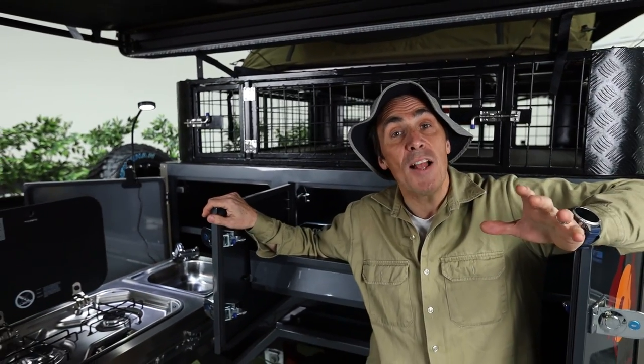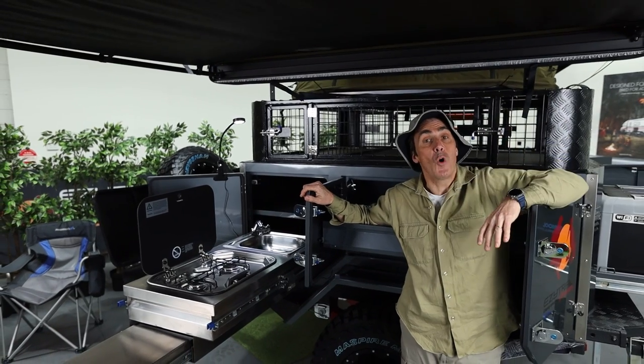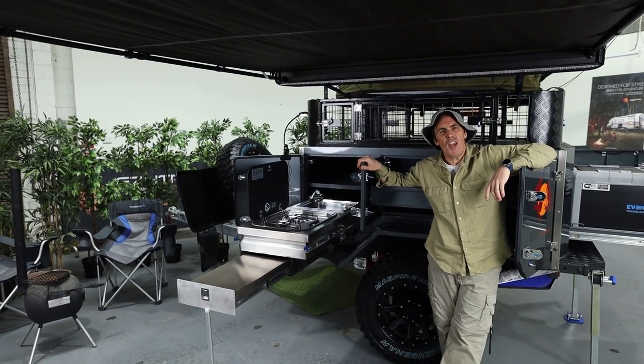To guarantee shelter from the elements, there's the 2030 Raven 2000 Annex kit installed, which conveniently covers the entire kitchen area. Perfect for those outback chefs.